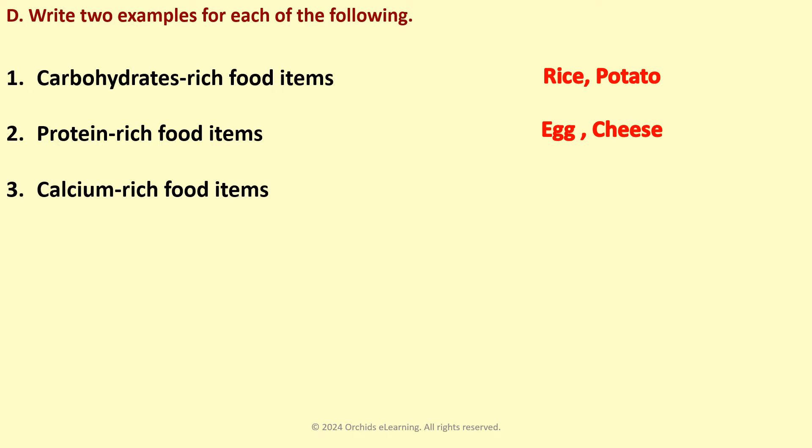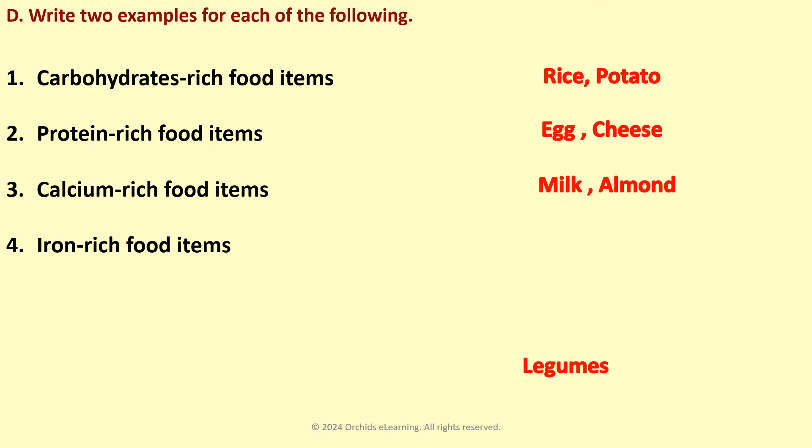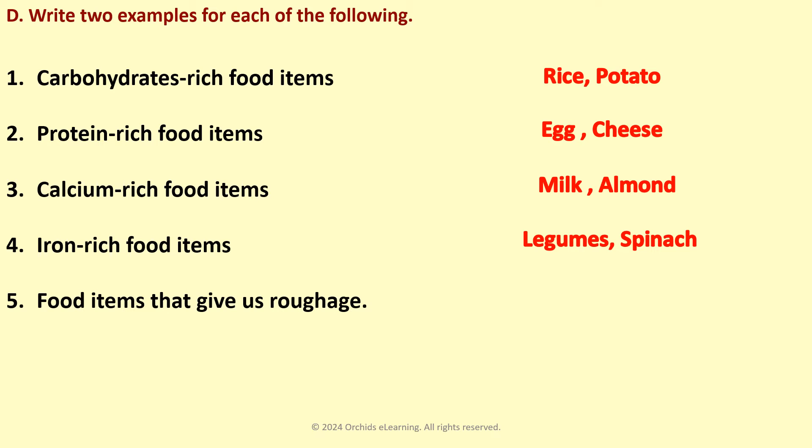Calcium-rich food items: Milk, Almond. Iron-rich food items: Legumes, Spinach. Food items that give us roughage: Cereals, Corn.